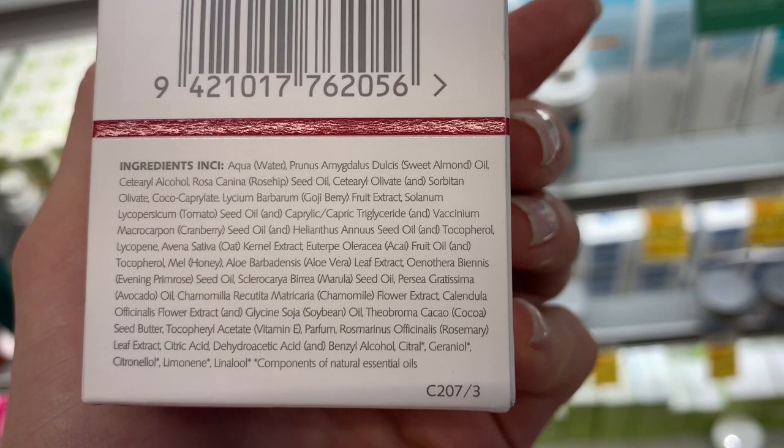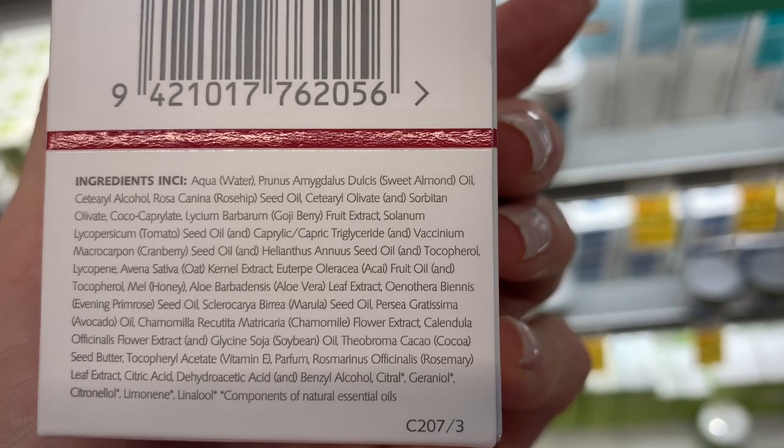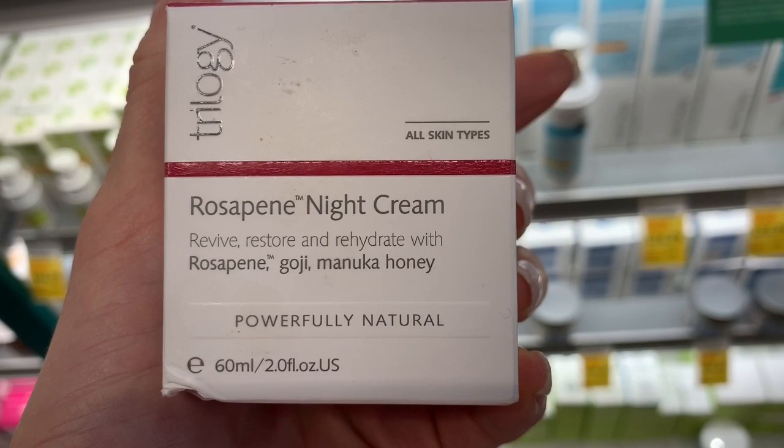It has a nice blend of occlusive and emollient ingredients. I wish it did have some more humectants in it. Aloe is very hydrating, but I don't believe it's a humectant. But if you layer this under a hyaluronic acid, this would be really, really nice. I would recommend this.